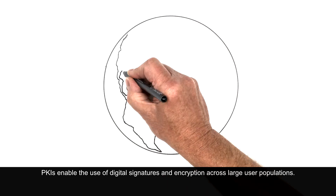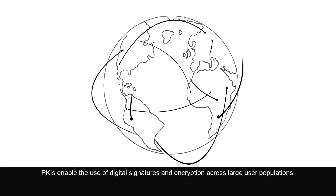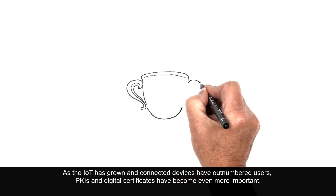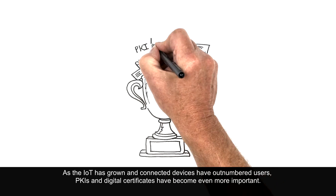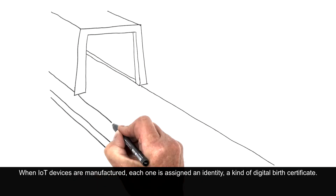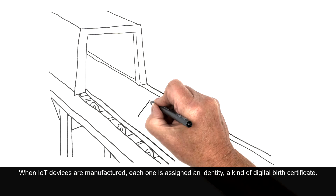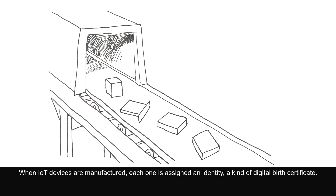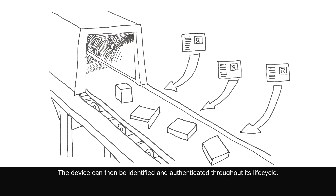PKIs enable the use of digital signatures and encryption across large user populations. As the IoT has grown and connected devices have outnumbered users, PKIs and digital certificates have become even more important. When IoT devices are manufactured, each one is assigned an identity — a kind of digital birth certificate — and can then be identified and authenticated throughout its lifecycle.